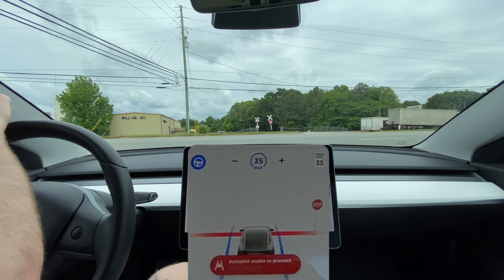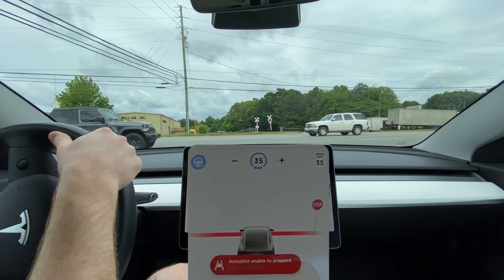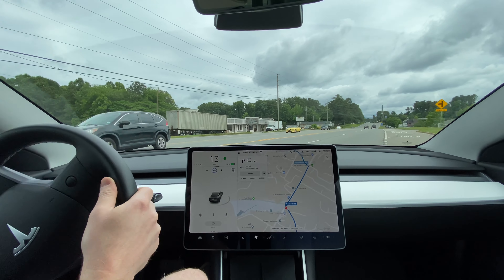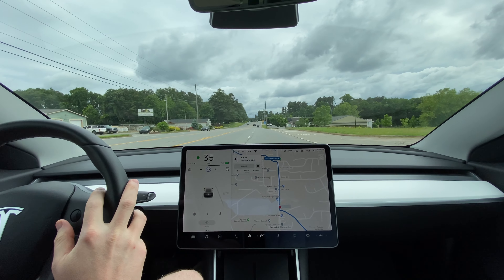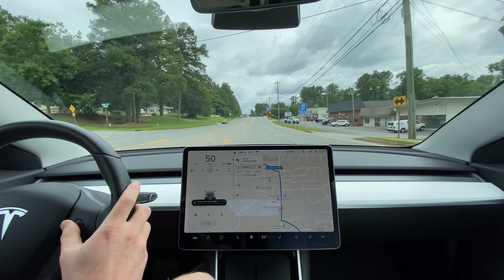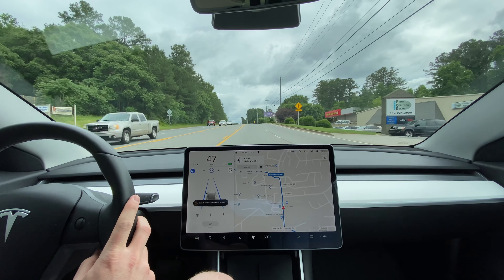It says autopilot unable to proceed — I think that's just because there's actually no street ahead to go to. But all I needed to do is edge out about another eight feet or so to see all the traffic and whether it was safe to proceed.